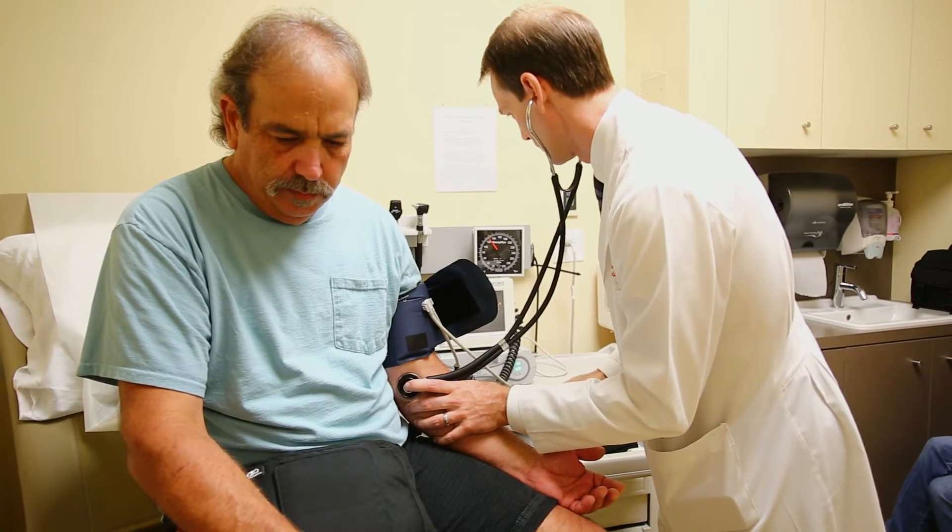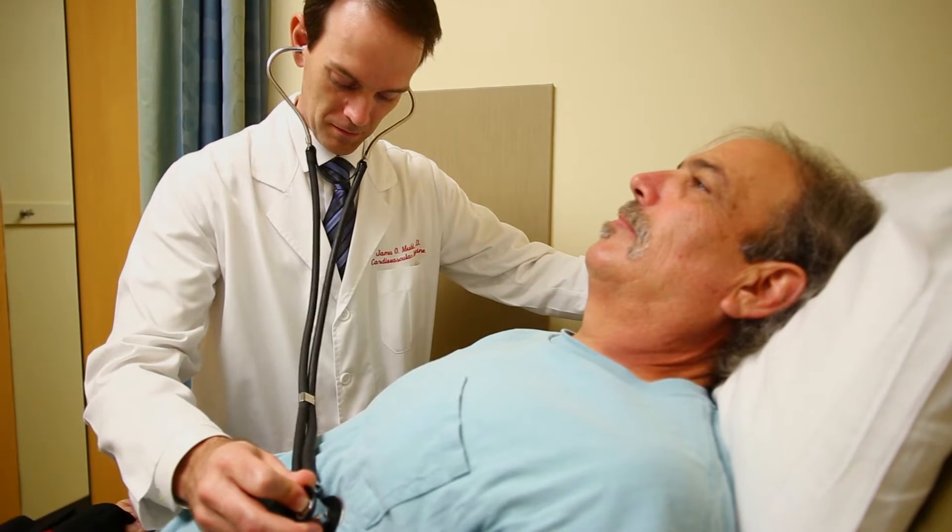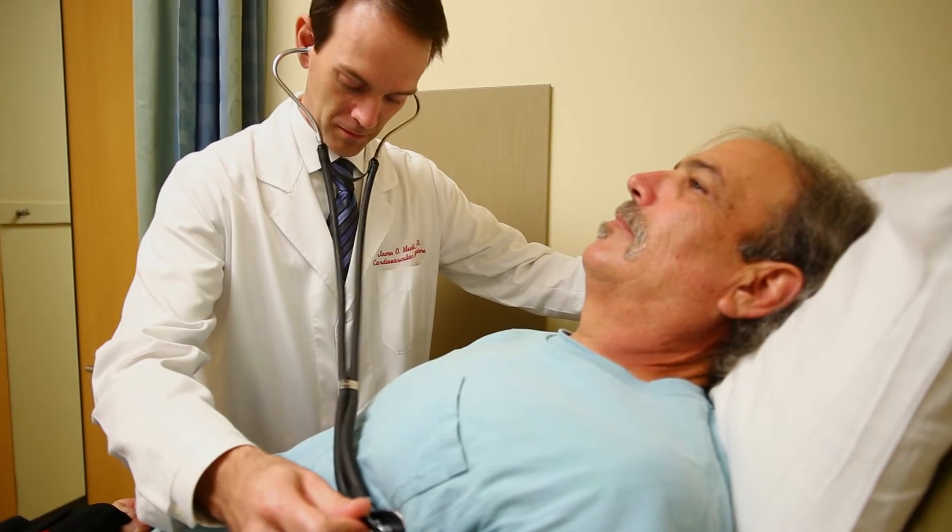A candidate for a left ventricular assist device is an individual who has been suffering from congestive heart failure for several years. The main benefit is that it restores normal blood flow to a patient's body who has been suffering from heart failure.